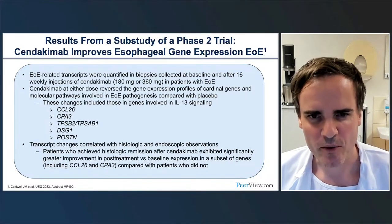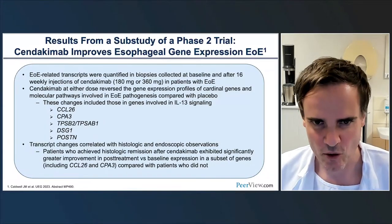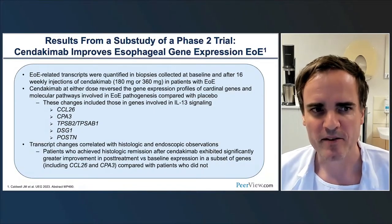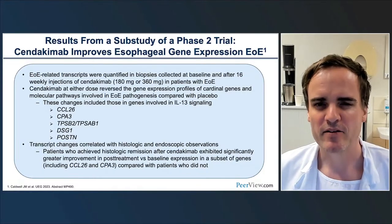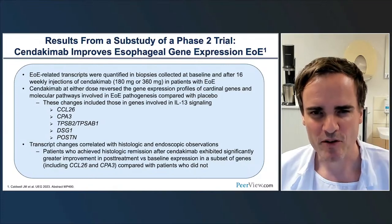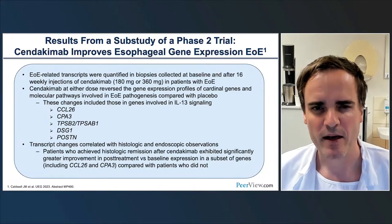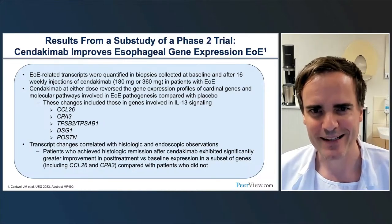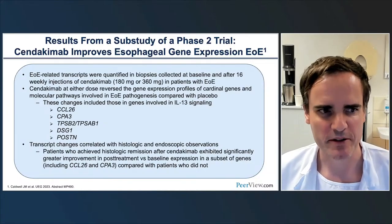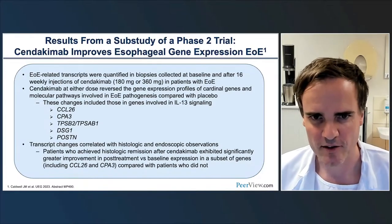This work is also important in addressing whether these agents—including cendakimab and dupilumab—have an effect on fibrosis, either by potentially reverting established fibrosis or halting its progression. That is why work on downstream effects in the epithelium is of crucial importance. It's exciting to observe what we will be learning in the near future with regards to emerging treatment options such as cendakimab.